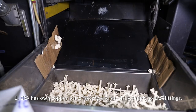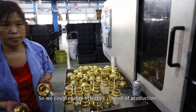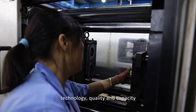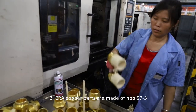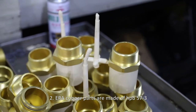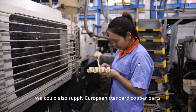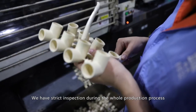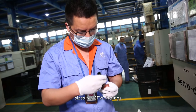For copper parts in our CPVC fittings: ERA has its own copper parts factory exclusively supplying ERA fittings, achieving effective control of production, technology, quality, and capacity, guaranteeing product quality and delivery time from the source. ERA copper parts are made of HPB 57-3 and HPB 59-1, and European standard copper parts are also available. We have strict inspection throughout the whole production process — inspectors check product appearance and size for CPVC fittings.